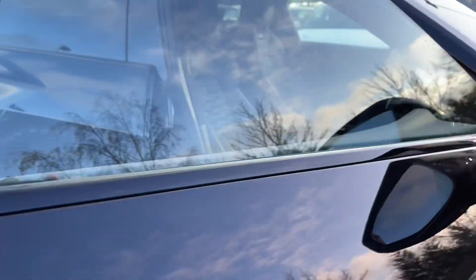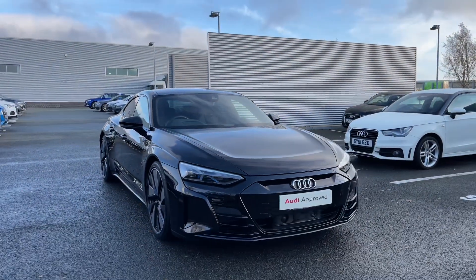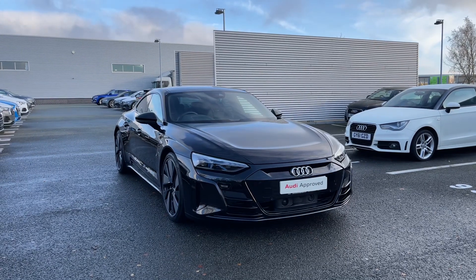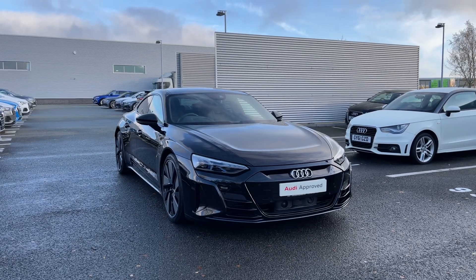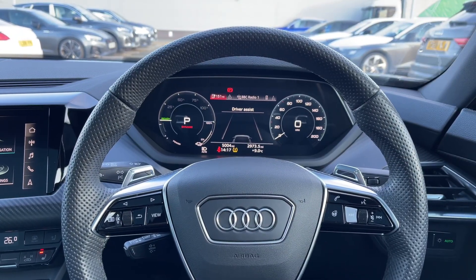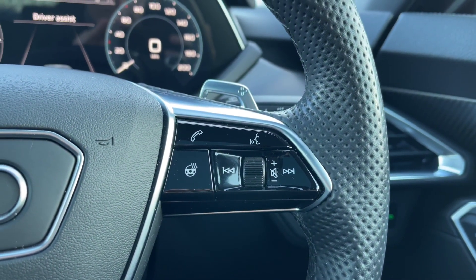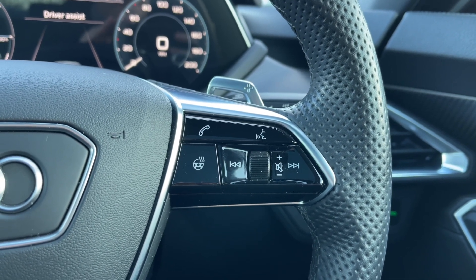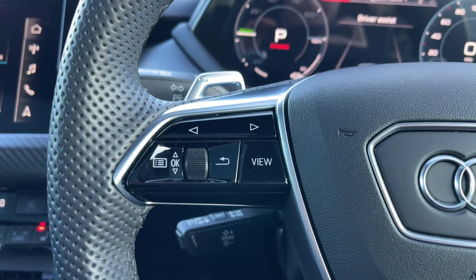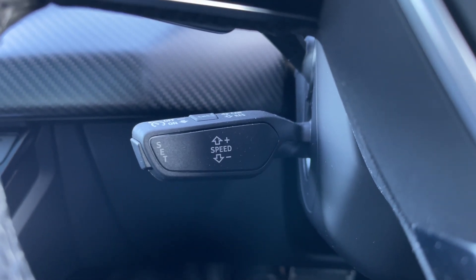Thank you for joining the 360 tour of this approved used Audi RS e-tron GT. We're now going to go on a more in-depth tutorial of the vehicle's interior to highlight its tech features. From the driver's perspective, the flat bottom full leather multi-function steering wheel houses controls for volume up and down, a voice command button, the telephone answering button, and a button to activate steering wheel heating. On the opposite side are the control buttons for the Audi virtual cockpit display, and below is the cruise control stalk, perfect for longer motorway journeys.